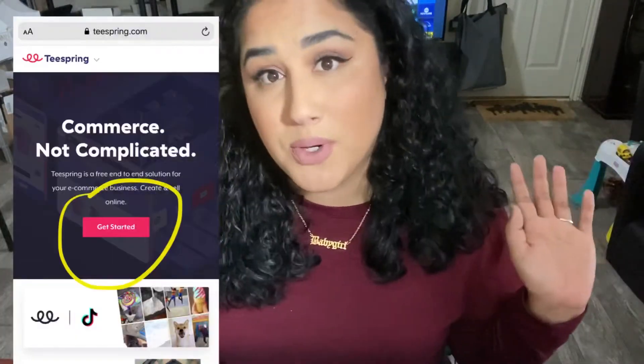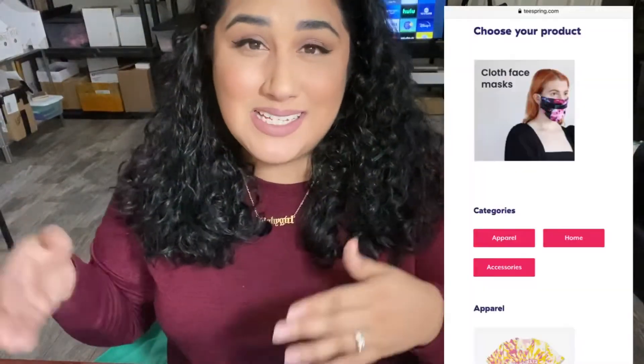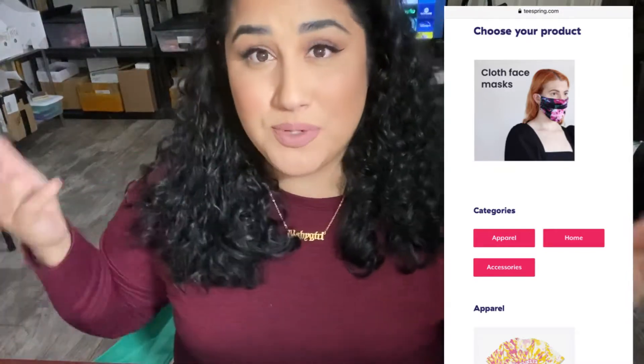Once you've decided on your supplier, the next step is to create your brand. For hypothetical purposes, I'm going to pretend I'm starting my own print-on-demand t-shirt business right now and that I selected Teespring. So now that I've created my account on Teespring and named my store 'Just Natalie Merchandise,' the next step is to create designs to upload onto the blank items that Teespring has.